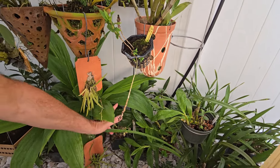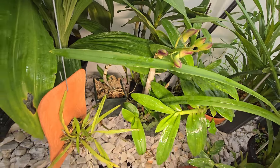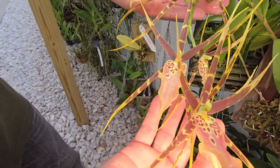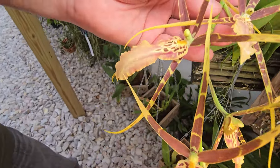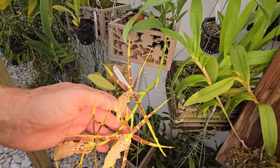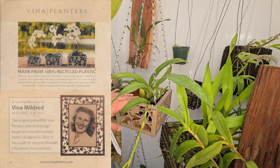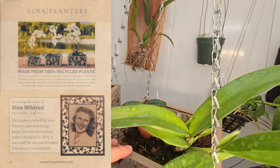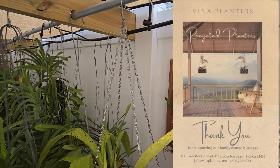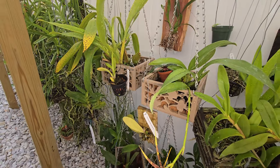We have some dendrobiums here that are starting to bloom. Look at this beauty — I know it's called something spider, but it's a beautiful thing. No ID — if you know what it is, please let us know. And we decided to put these oncidiums in this basket from Vena Planters, and we love them.